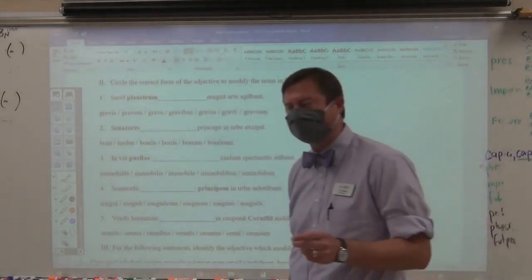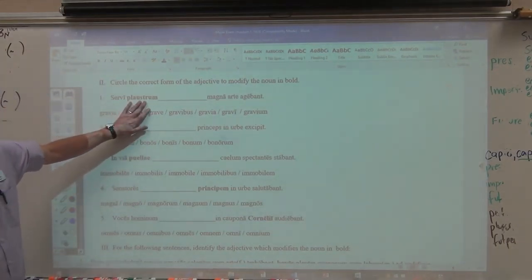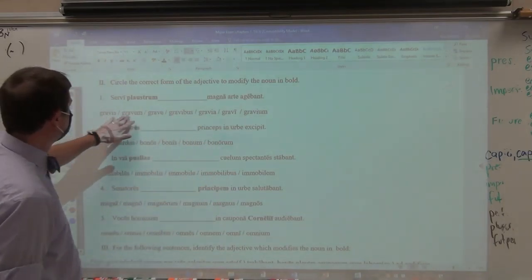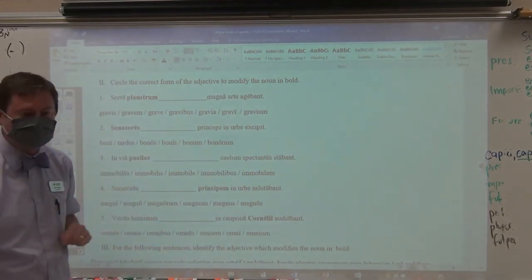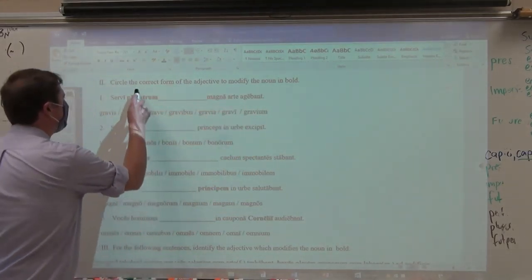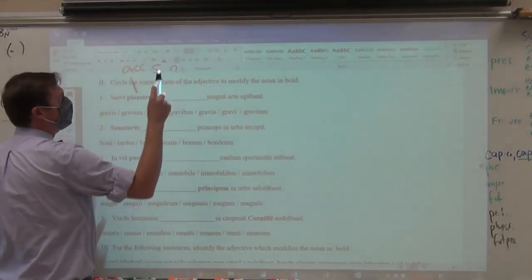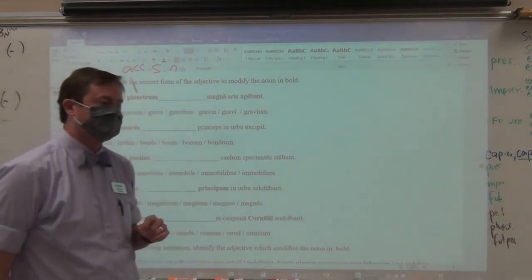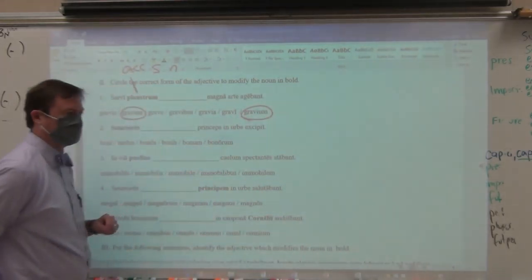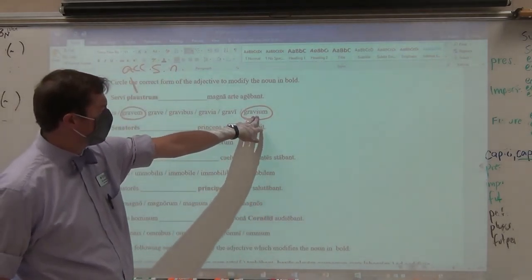In the second section, you'll have an exam in which you have to choose the correct form of the adjective to modify the noun that is bolded. You'll have to identify the case, the number, and the gender, and then find the one that matches up with it. Number one: the slaves were driving the wagon with great skill. Plaustrum is accusative, direct object, singular, and it is neuter. The neuter is the one that's going to give you the most trouble, because most people would incorrectly circle gravim and graviam. Both of those are wrong — that is accusative singular but not the neuter form. And that one is genitive plural.